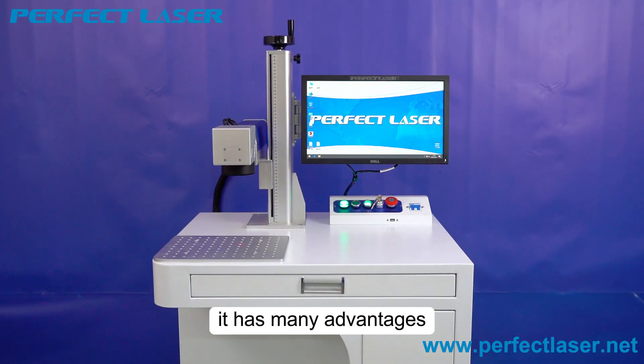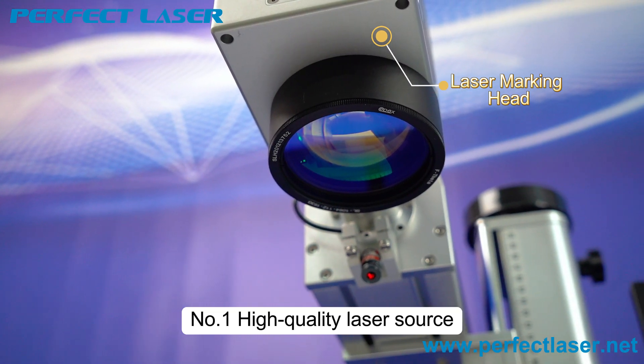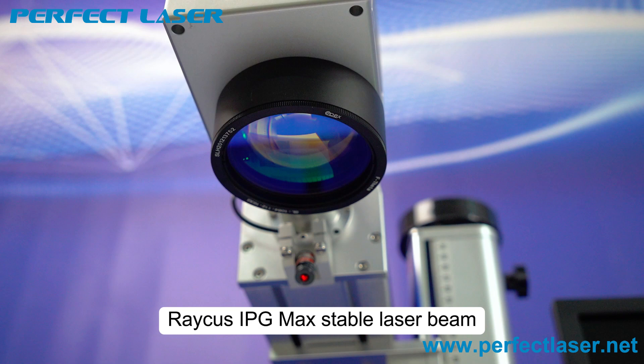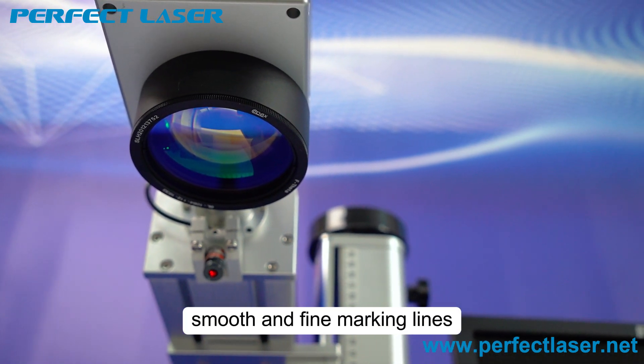It has many advantages. Number one: high-quality laser source. Brands include Ricus, IPG, and MAX — delivering a stable laser beam, smooth and fine marking lines.